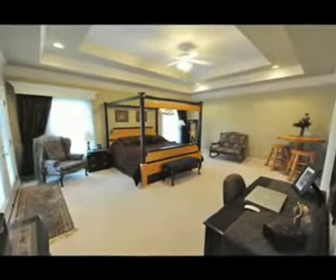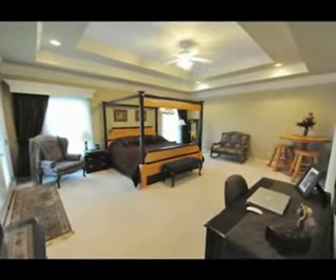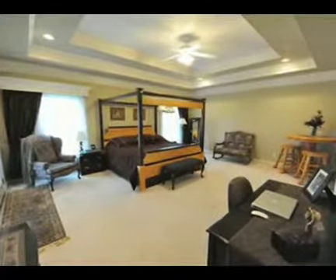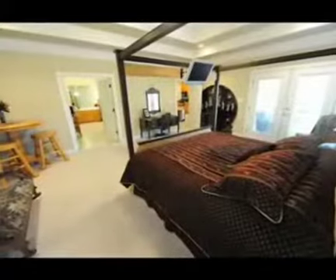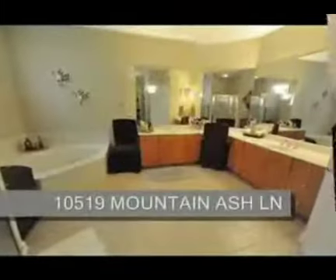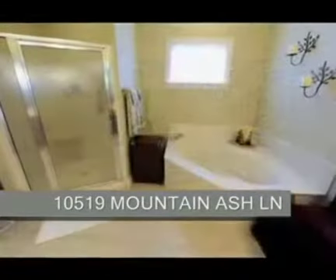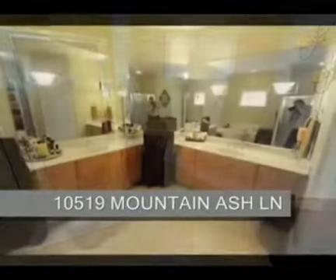Off the kitchen and through a small hallway, a large master retreat with double tray ceilings and French doors that also open to the covered portion of the deck and the golf course. The luxurious master bath has a jacuzzi-style tub, a separate shower, and two good-sized walk-in closets.